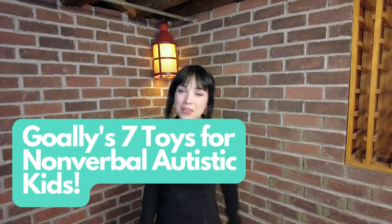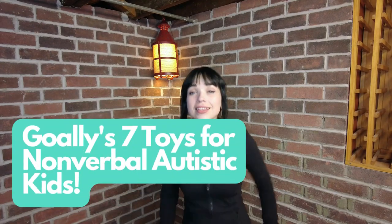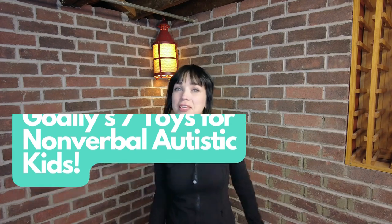Hey there! Goalie back again with another product review video. This time we're listing the top seven toys for nonverbal autism. This goes with a blog called Nonverbal Autism Toys by Age Group on getgoalie.com. If you're interested, we're going to drop a link in the description below. Go check it out.